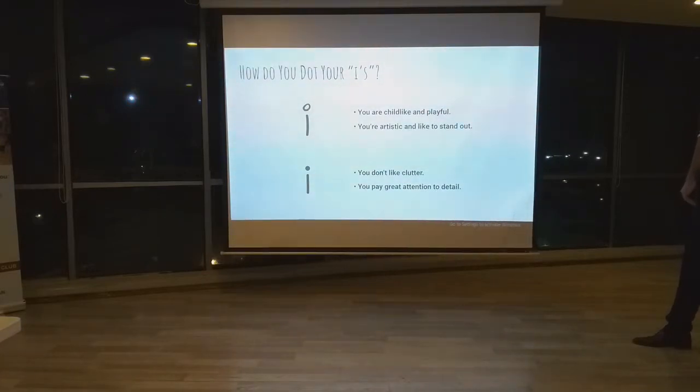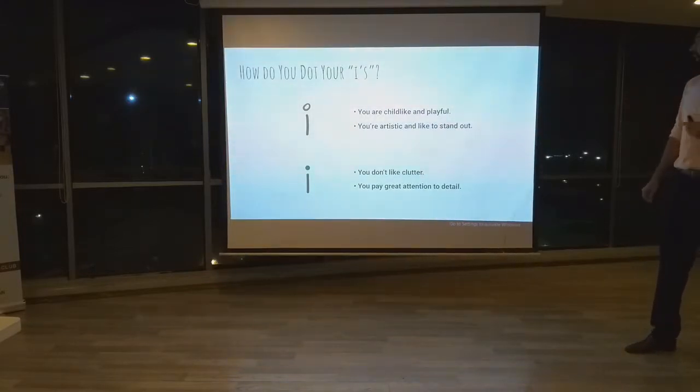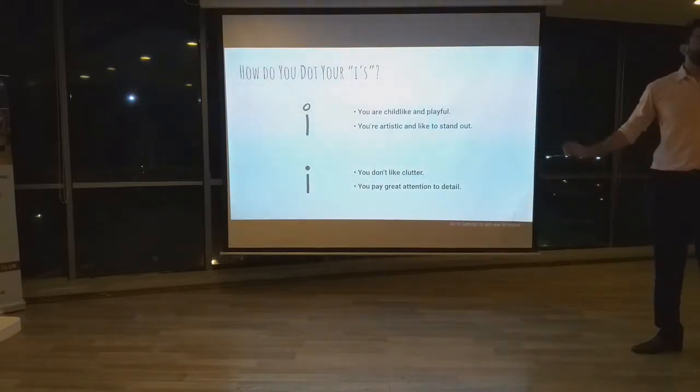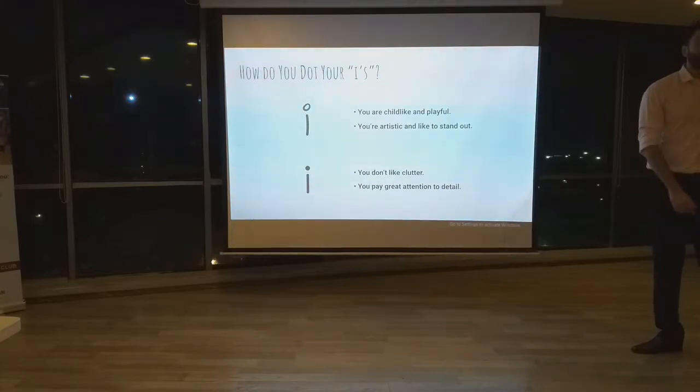Next is very interesting — how you dot your i. If you use a circle over the i, that means you are childlike, playful, and artistic. On the other hand, if you use a solid dot, it means you are organized, you don't like clutter, and you pay great attention to detail.